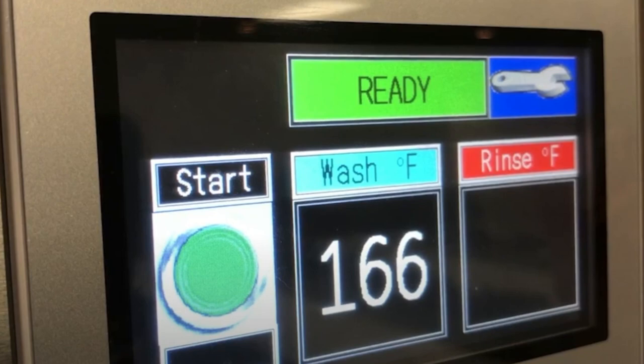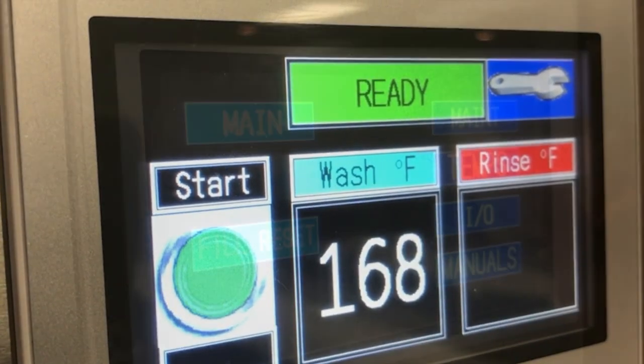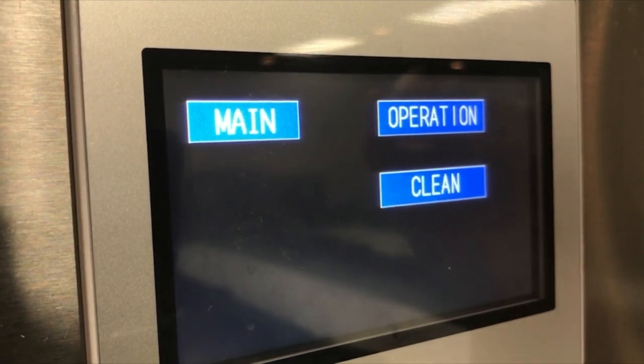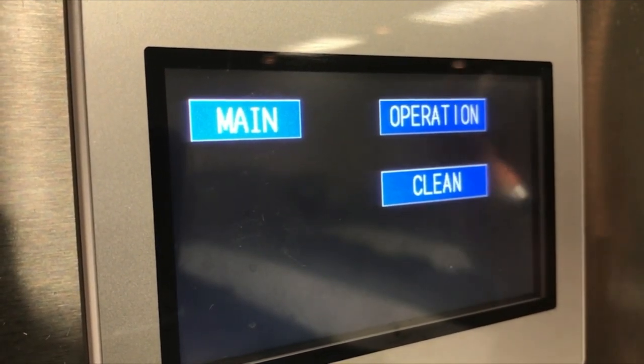Say you have a banquet for 2,000 people — they come, they eat, they enjoy their meal, they leave. Now you've got place settings for 2,000 people that need to be cleaned. The process to clean that is another event: getting the dishes through the machine, getting them sanitized, getting them stacked and plated ready to go again. It takes a small army.